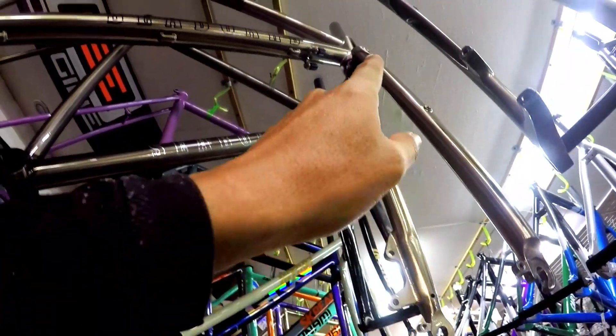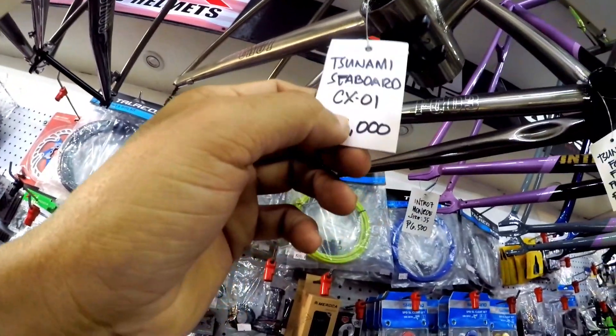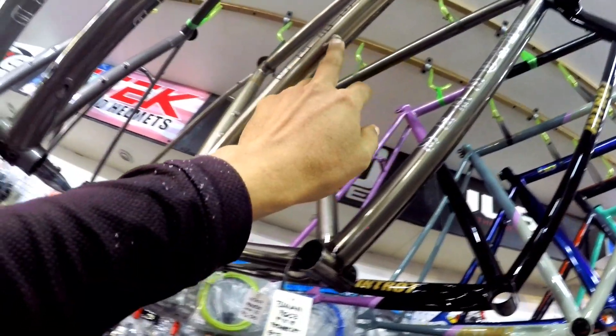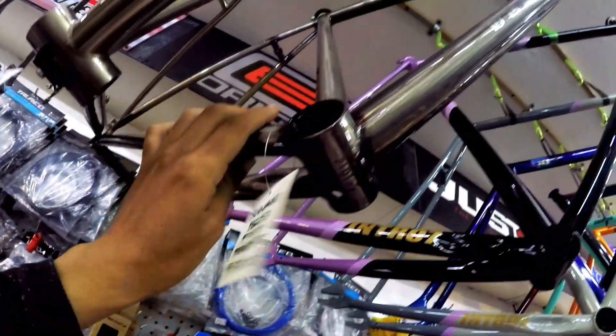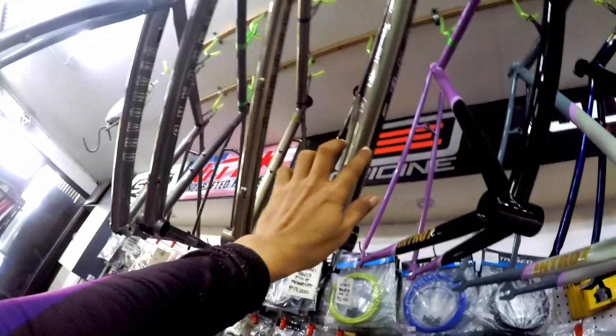Ito, gravel bike dito. Ang ganda nito. Tapos classic pa ang kanyang fork. May mount pa siya dito sa gilid. Tapos naka-post mount. So, Tsunami Save World X01, 17,000 pesos dito mga ka-bikers. Dalawa na yung mount niya. Tapos mayroon na siyang mga daanan ng mga cables. Pang-fixie naman ito FG-03, 17,000 pesos dito mga ka-bikers. Size nito, medium.